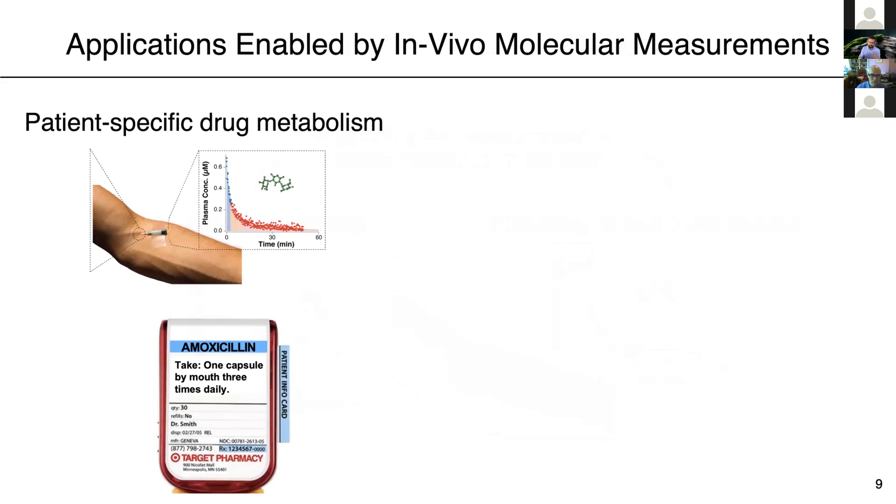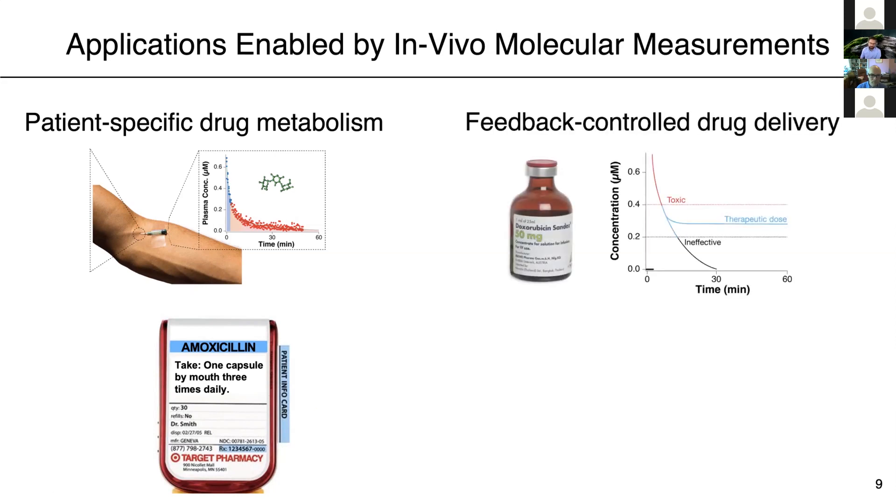Such a technology could enable highly precise measurement of patient-specific drug metabolism, potentially moving us one step forward toward precision medicine — determining dosage given to a patient based on actually measured data, as opposed to a populational average or a crude estimate like 'take one capsule by mouth three times a day.' We also think these technologies could enable feedback-controlled drug delivery, in which a sensor monitors drug levels in your body, connected to a drug pump via a computer algorithm, so we can finally tune the concentration of the drug to keep it within therapeutic levels, potentially avoiding toxic peaks and ineffective low concentrations.